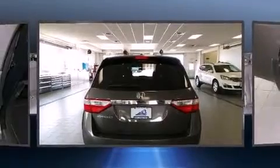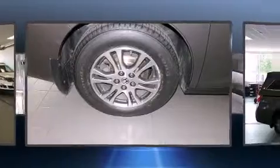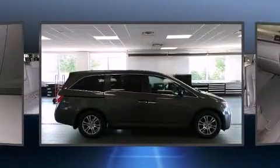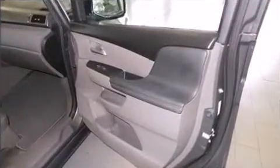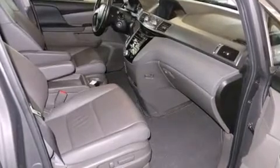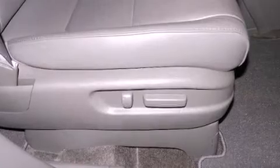Passenger security is always assured thanks to various safety features such as dual front impact airbags, traction control, brake assist, a panic alarm, and four-wheel disc brakes with ABS. Electronic stability control ensures solid grip on the road surface no matter how challenging the driving conditions. It also arrives with a Carfax history report.